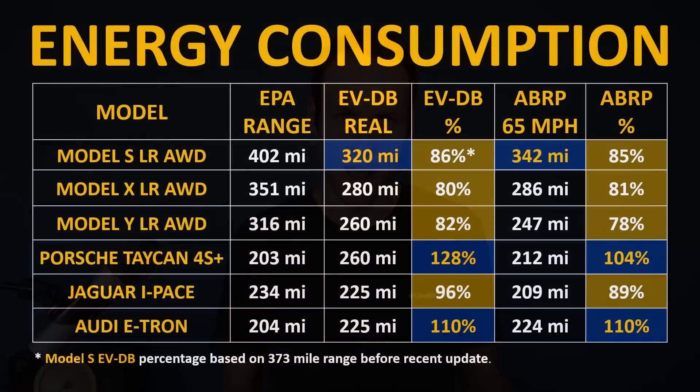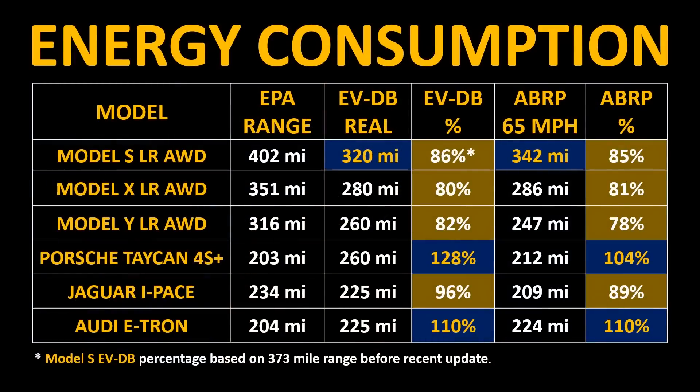Now I want to dive into a few of Tesla's other electric vehicles compared to some higher-end competition. This chart includes the Model S Long Range, the Model X Long Range, the Model Y Long Range, the Porsche Taycan 4S Plus, the Jaguar I-Pace, and the Audi e-tron. With the same math and data sources, we see that Tesla once again leads the pack with the most total real-world range. However, when it comes to real-world range as a percentage of the EPA test cycle, two vehicles stand out substantially — according to the EV database and a better route planner, you should be able to get more than the stated EPA range for the Porsche Taycan and the Audi e-tron, and this appears backed up by YouTube videos where people have achieved even greater real-world range.